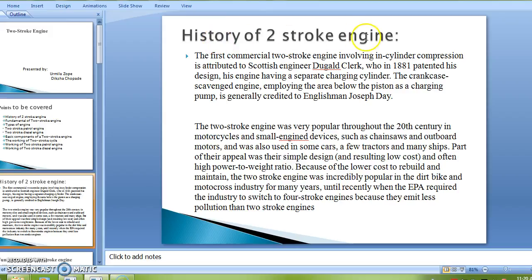First we will see the history of the two-stroke engine. The first commercial two-stroke engine involving in-cylinder compression is attributed to Scottish engineer Dougal Clerk, who in 1881 patented his design. His engine had a separate charging cylinder. The crankcase scavenged engine employing the area below the piston as a charging pump is generally credited to Englishman Joseph Day.